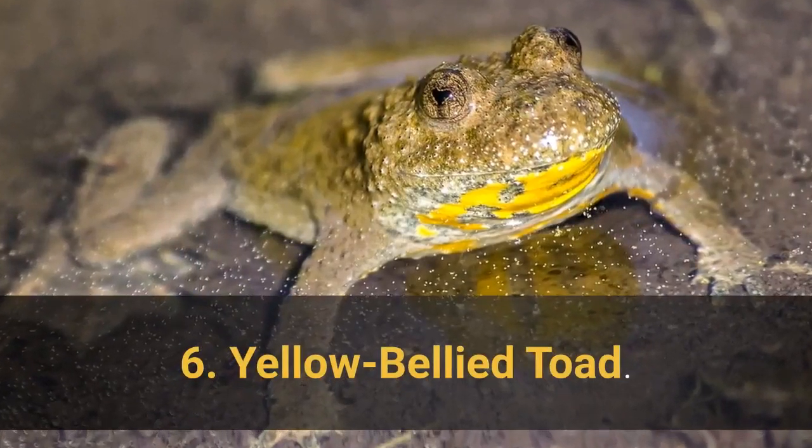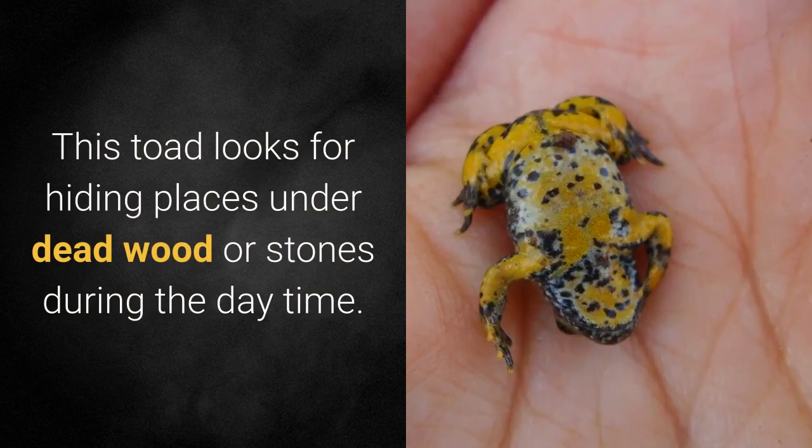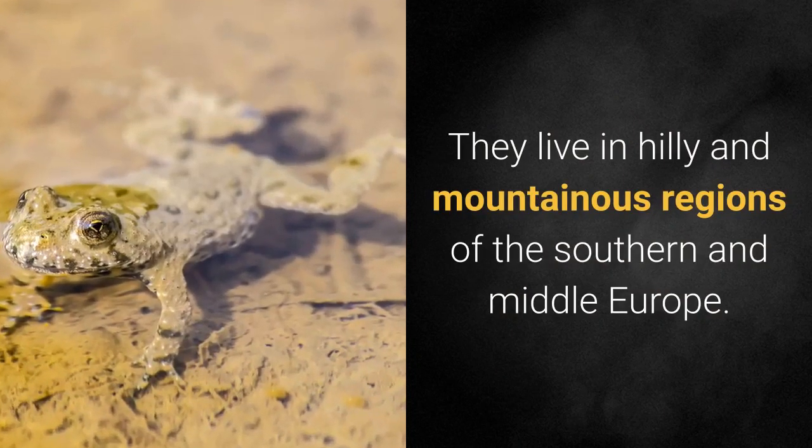6. Yellow-bellied Toad. This toad looks for hiding places under dead wood or stones during the daytime. They live in hilly and mountainous regions of southern and middle Europe.